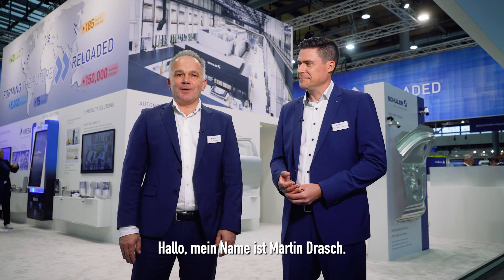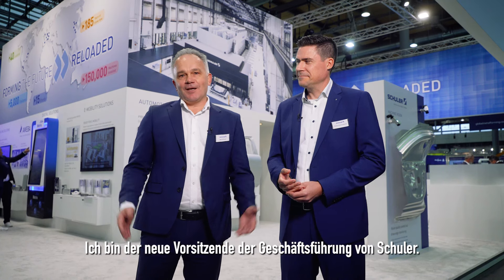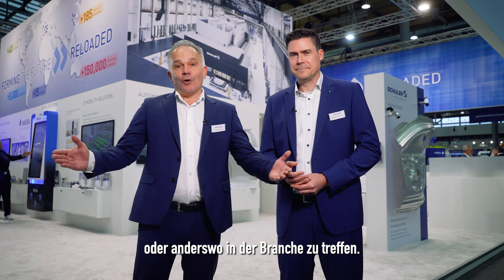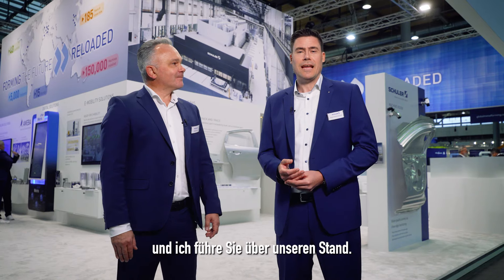Hello, my name is Martin Drasch. I'm the new CEO of Schuler. I'm looking forward to meeting you here on our booths at the Euroblech or somewhere else in the industry. My name is Simon Scherelmauer from Corporate Communications and I will show you around our booths. Come with me.